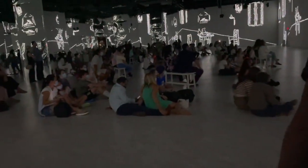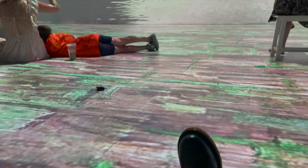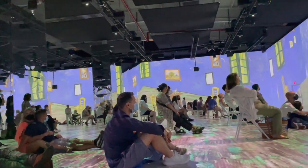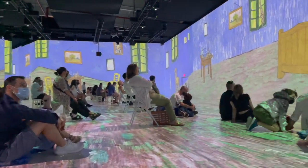There are three rooms in this gallery that all have the same exact projections, so I would suggest watching the whole show and then exploring the features of the other rooms. This room is my favorite because the projection is on the floor as well, so I felt way more immersed.